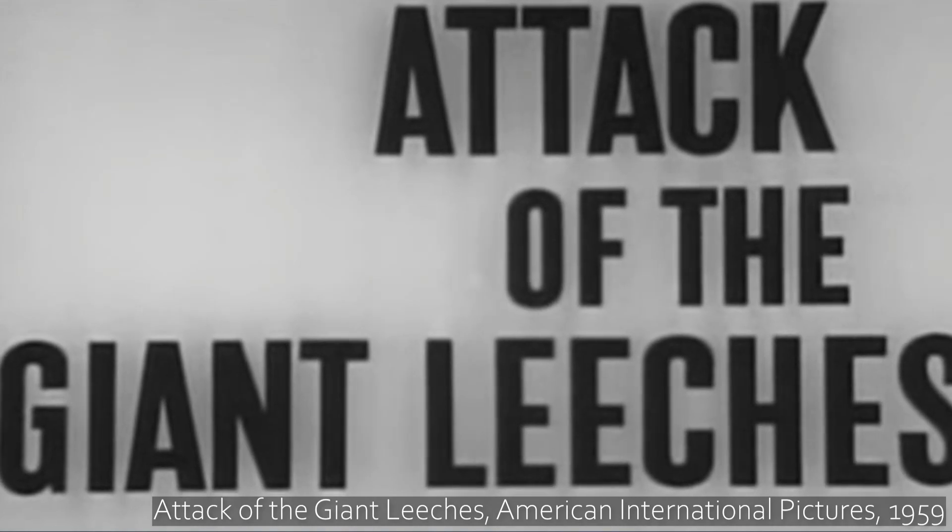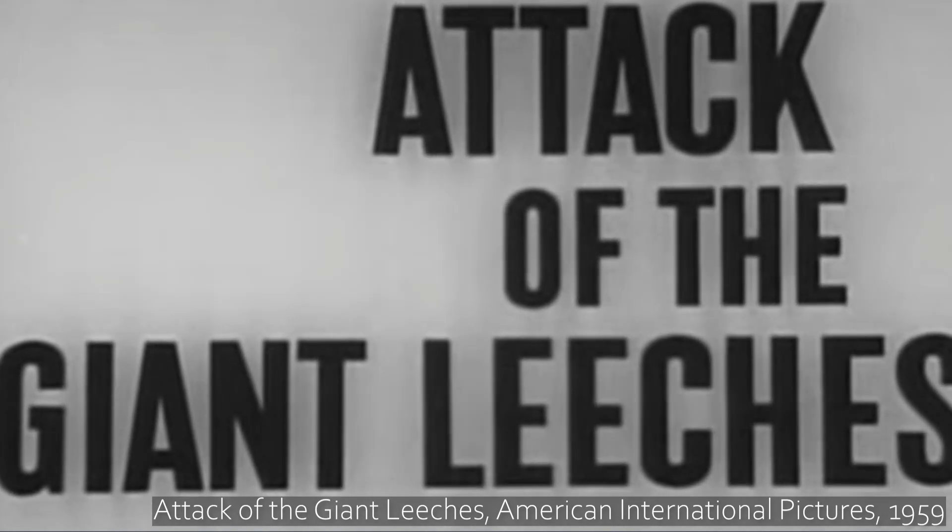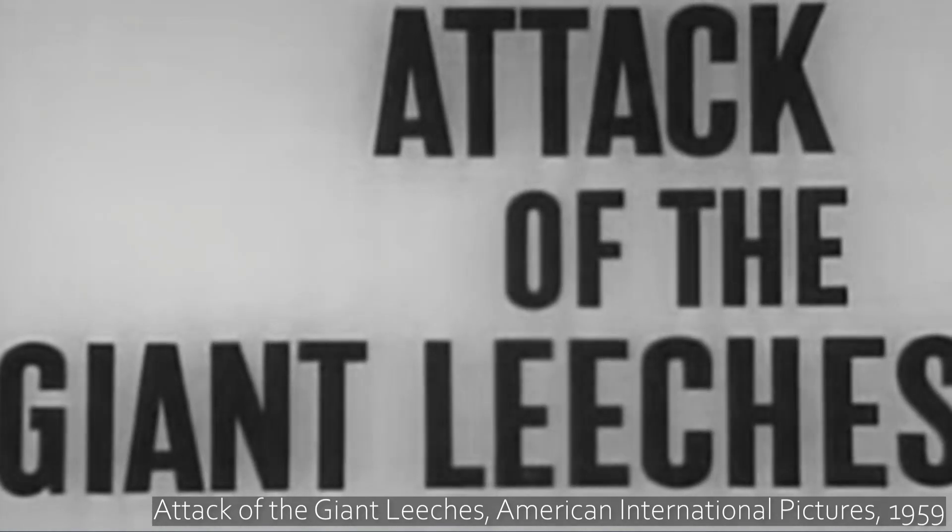Wait — Attack of the Giant Leeches? This is perfect. I got bitten by more leeches in the jungles of Borneo than I can count. This is gonna be perfect.